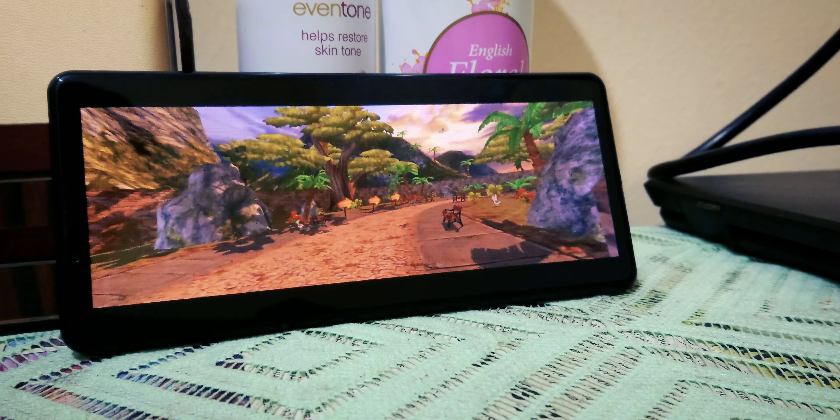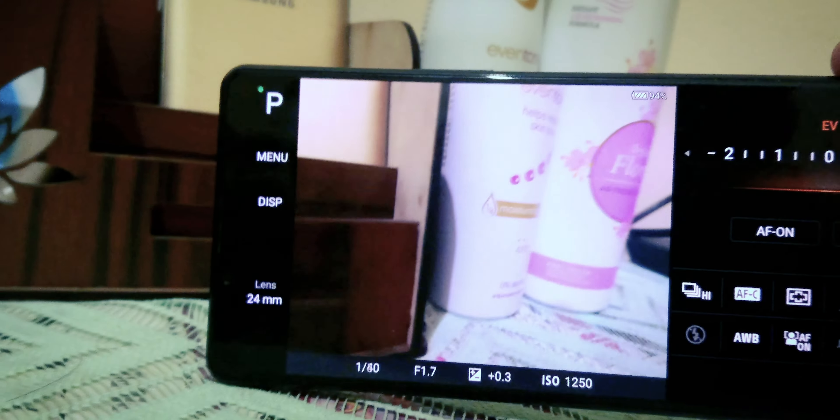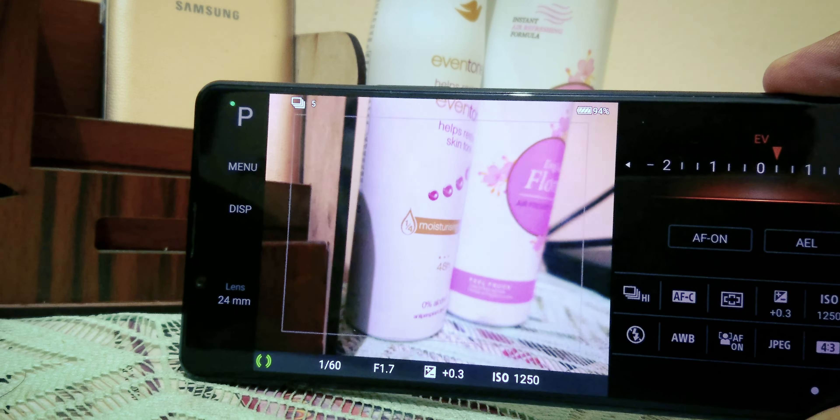Launching into a game, the Snapdragon chipset proves it's still a powerhouse, ensuring a seamless gaming experience. But when it comes to scrolling through webpages, the 60Hz limitation becomes apparent, taking away some of that expected fluidity. Now let's delve into photography — the Photopro app flaunts a 20fps burst capability, and get this, 4K at 120fps recording.